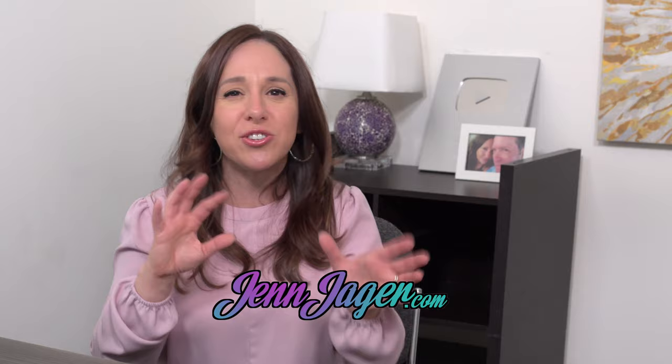You guys, thanks for all your support here on YouTube. I promise I'm going to get back to the YouTube grind. I'll see you soon.